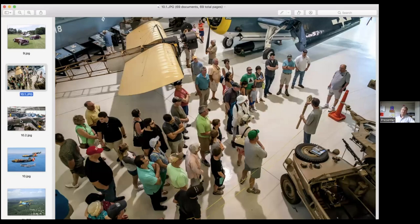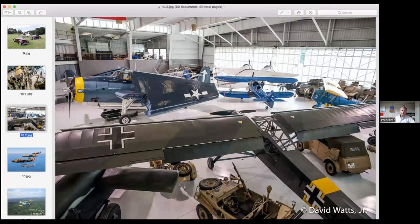The living history experience is something that we really impress on people. Here's a good example where we have one of our docents engage an audience with a Panzerfaust — a kind of German rocket-propelled grenade — in our hangar. Here's another picture inside the hangar at our grounds in Stowe. We actually have 39 flying aircraft total, and this is just a small sampling of the aircraft that we have in the foundation.